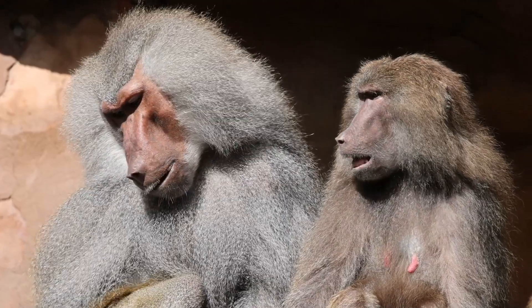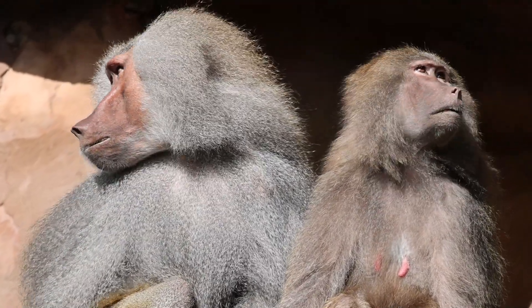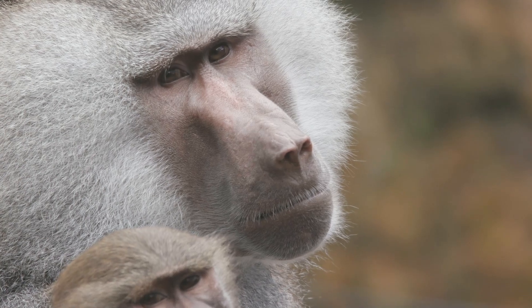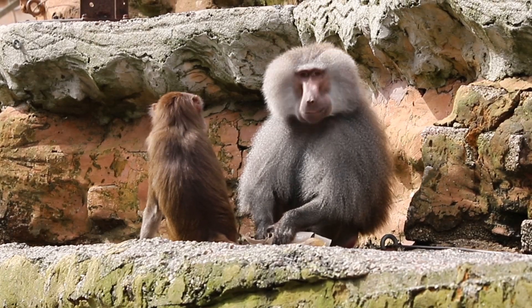Baboons have a striking sexual dimorphism, which means that the males and females look very different. Male baboons are nearly twice the size of females in Hamadryas baboons. This goes even further, with males having a big silver wiry cape which they grow when they reach maturity at around seven to ten years old.